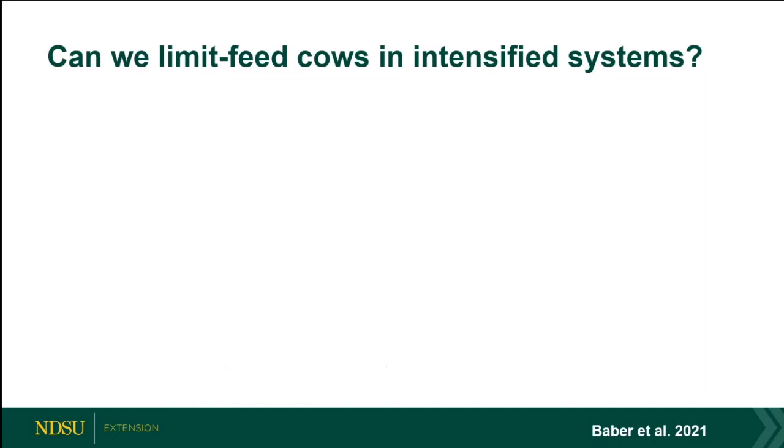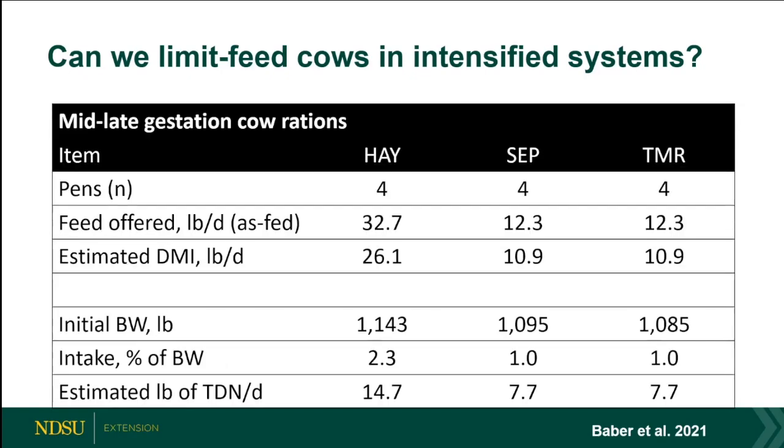Can we limit-feed cows in intensive systems? Of course. I want to show data to support this. Babler and others at Texas A&M did a study — not a full systems approach. The hay diet was full ad libitum intake at about 32–33 pounds as-fed, or 26 pounds dry matter. The limit-fed diets used the same diet: 35% wheat straw, 30% corn, 30% distillers grains, plus a vitamin-mineral supplement.